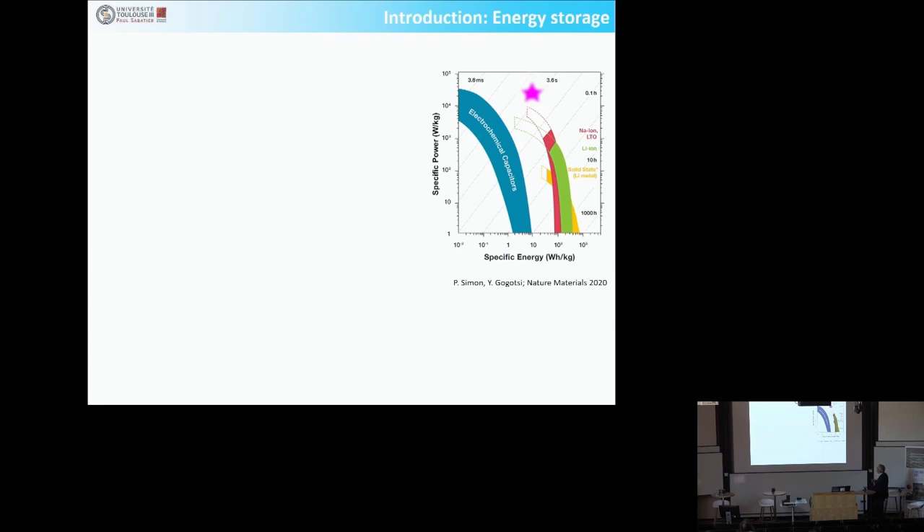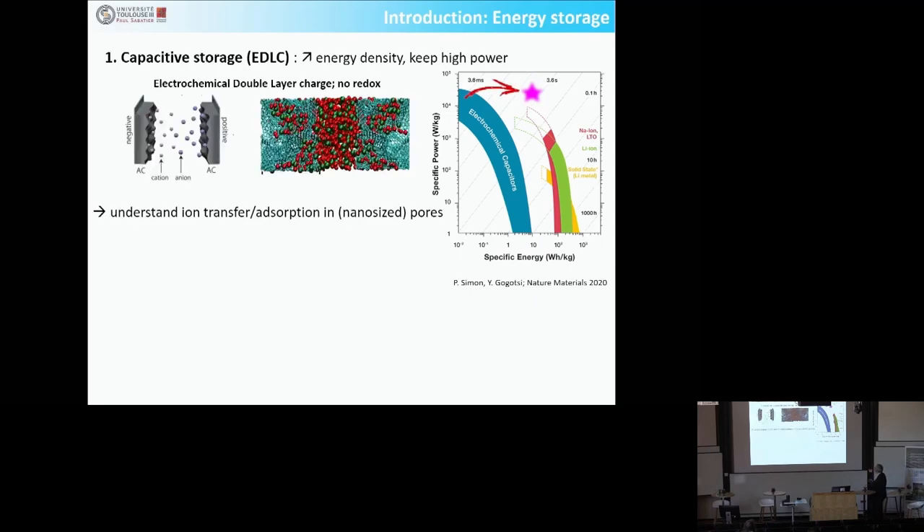So you have here a Ragone plot with high power and energy density. These are the electrochemical capacitors or supercapacitors, which are high power devices. These are the batteries, which are high energy storage devices but with limited power density. The goal is to reach the region with both high power and high energy, and to do that you have two ways.